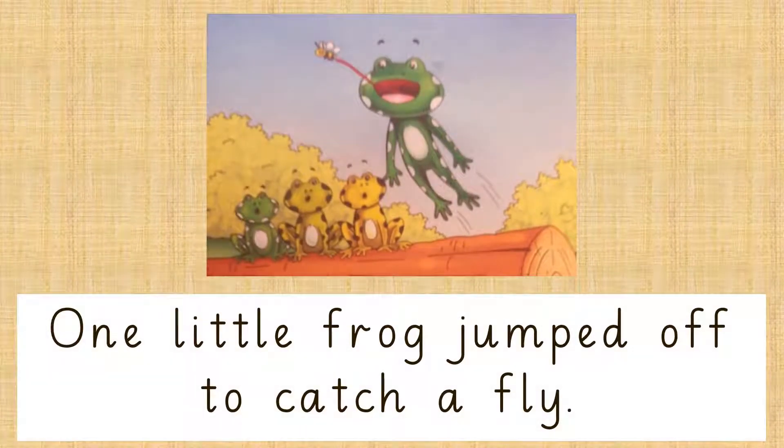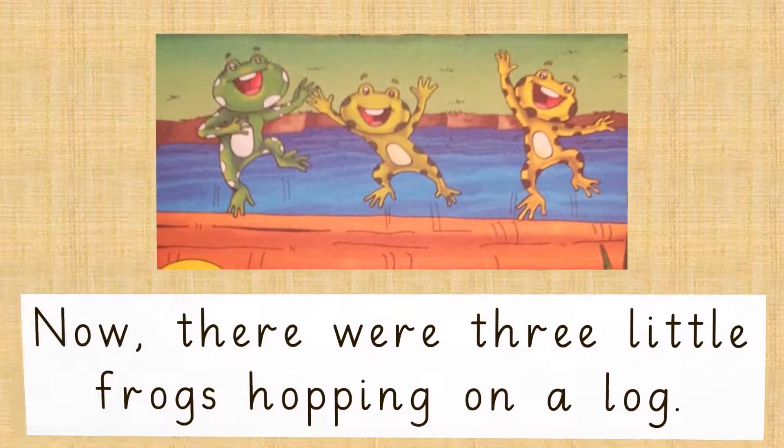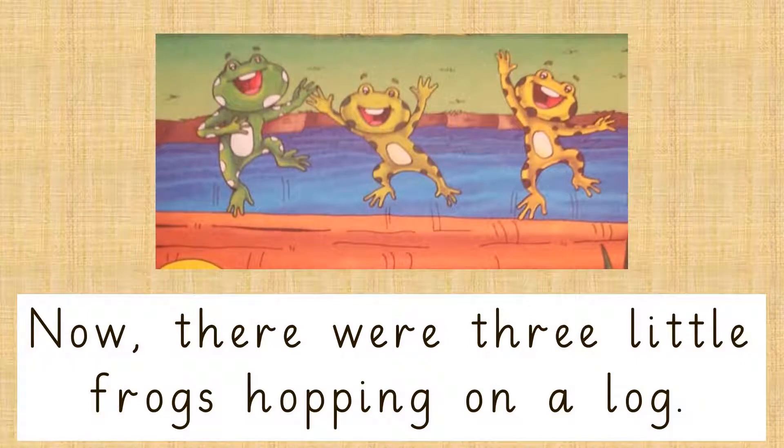One little frog jumped off to catch a fly. Now, there were 3 little frogs hopping on a log.